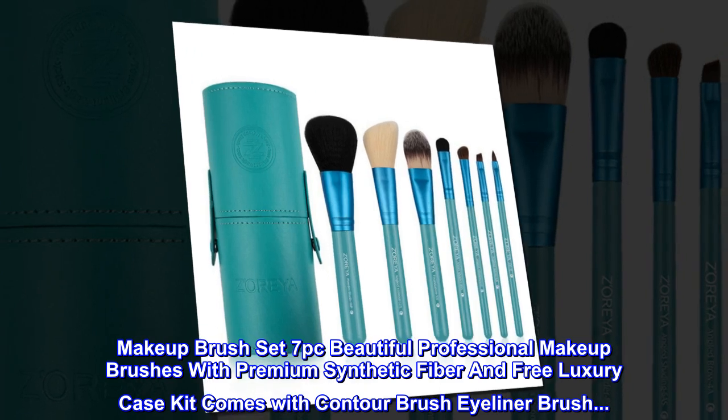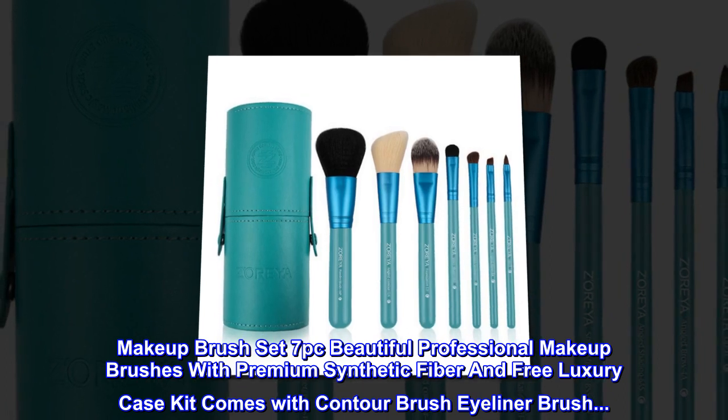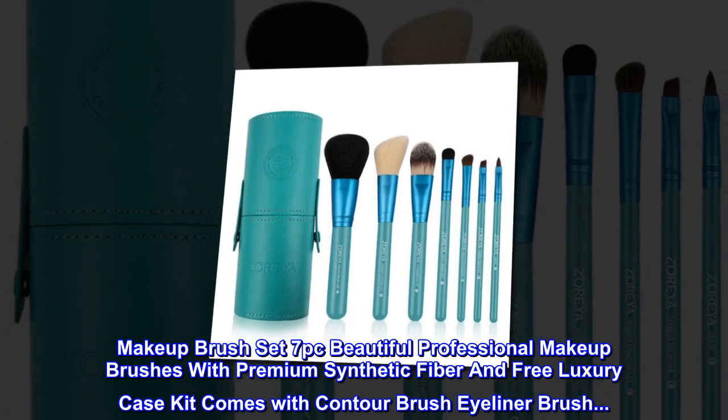Makeup Brush Set — Beautiful Professional Makeup Brushes with Premium Synthetic Fiber and Free Luxury Case Kit. Comes with Contour Brush and Eyeliner Brush.